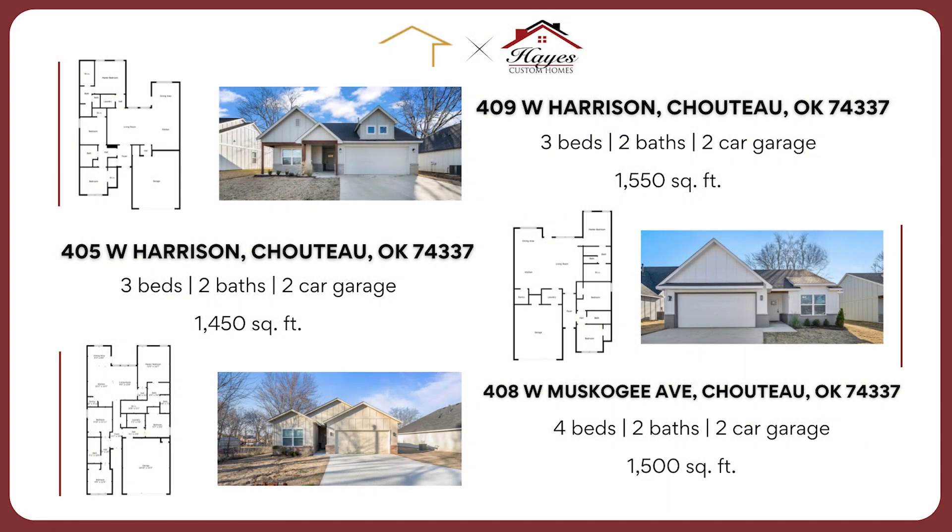That's all I have for you today on new construction housing in Choteau, Oklahoma. I'm Brittany Hayes with the Rents Team. Let us know what your favorite part of these homes was in the comments below, and be sure to reach out if you're interested in any of these homes.